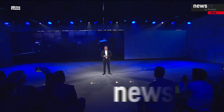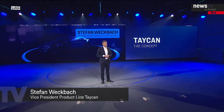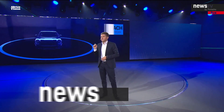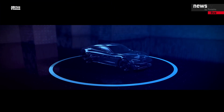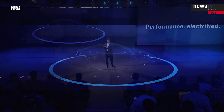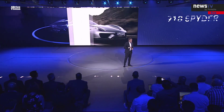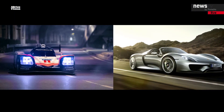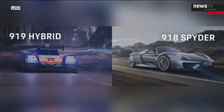Ladies and gentlemen, what makes the Taycan so special? It's easy — it's a Porsche, and not just in name. The Taycan is a high-performance sports car. It shows the transfer of technology from motorsport to series production. In this car, we see the DNA of the 918 Spyder Supersports car and the 919 Hybrid, our three-time winner of Le Mans. That's clear as soon as you sit behind the wheel.